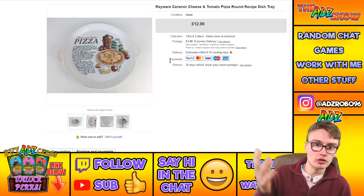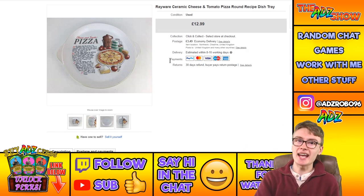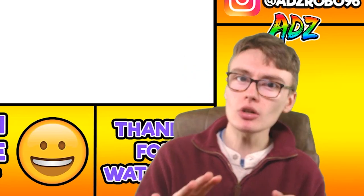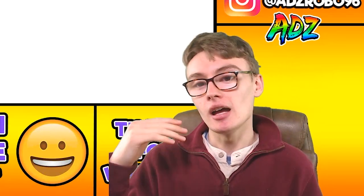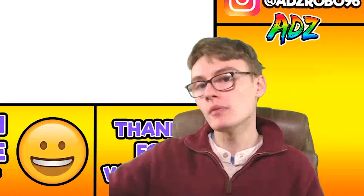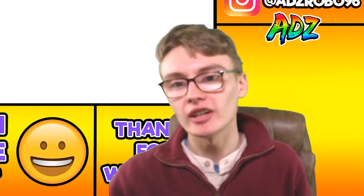People love these recipe dishes — all manner of them, casserole recipe dishes, pizza ones — printed on the dish itself. You can generally get 10 to 15 quid for most of them depending on the item. Pizza ones seem to sell quite quickly; casserole ones might hang around a bit longer but still fetch that 10 to 15 pound range.